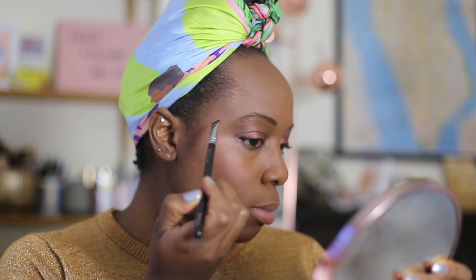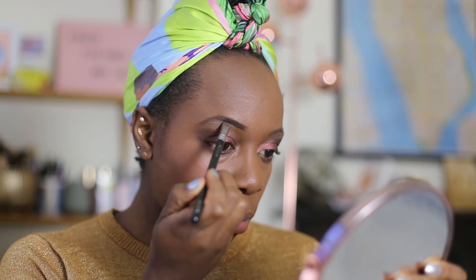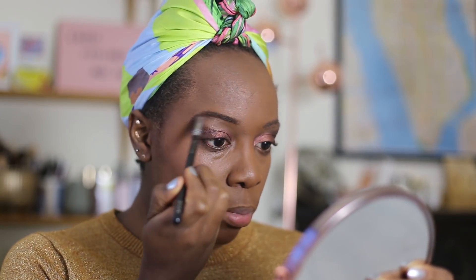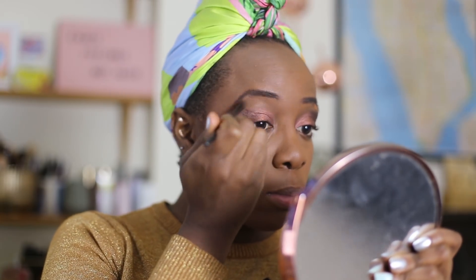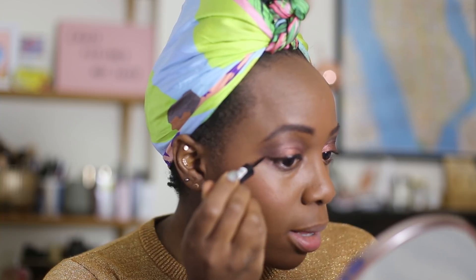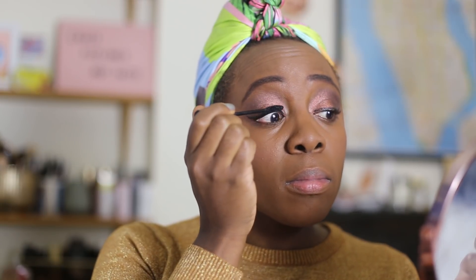Now for brows. I'm still using the Sleek Brow Kit in Extra Dark and it's always a bit of trial and error — I'm basically in denial. I see everyone getting microblading, but I just want my brows back, please. I was feeling a bit brave with my eyeliner flicks; I'm using Rimmel Exaggerate as always. Then mascara, a bit of Ico Lash Alert. The Fenty lip gloss smells so good and it's nice and subtle.